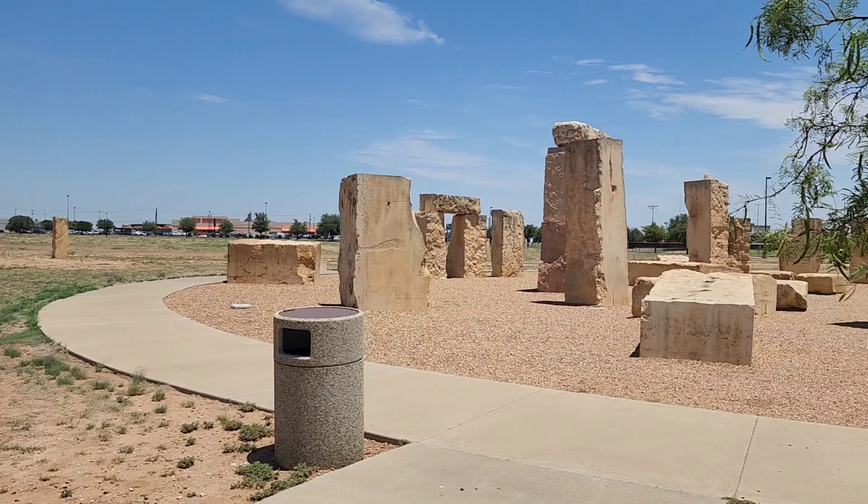Alright guys, this is Stonehenge — well, as close as we're going to get here in the United States. This is quite phenomenal. I'm super excited about it. First, we're going to circle the whole thing and let you take a look at it, and then we're going to walk through it. These stones were placed to be an exact replica of the Stonehenge that we have as humans in Great Britain, but this one is in Texas.